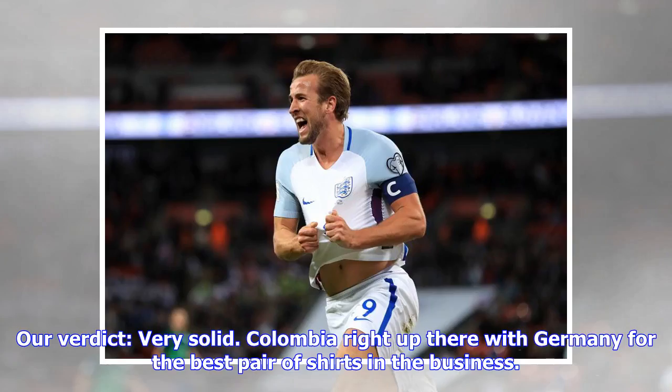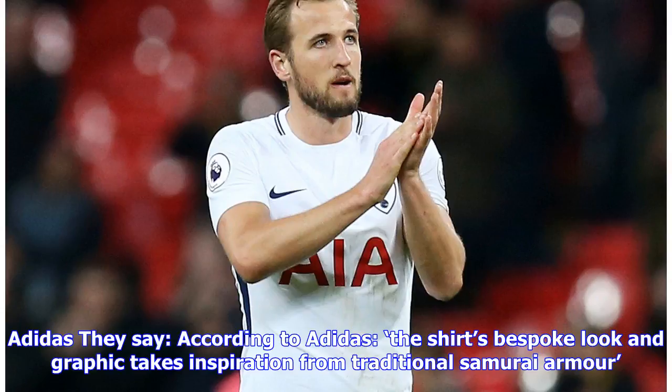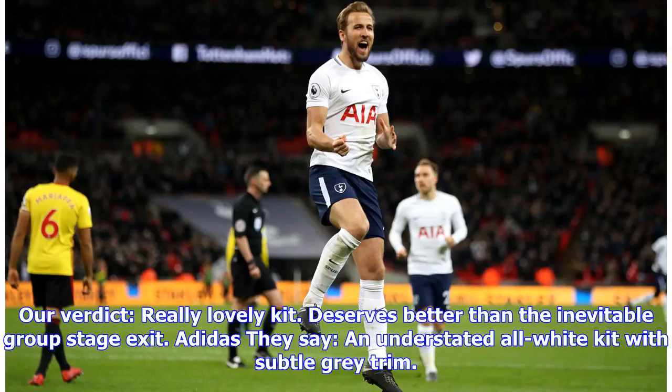Colombia away: they say predominantly royal blue with bright orange trim and a jazzy pattern down one side of the shirt. Our verdict: very solid, Colombia — right up there with Germany for the best pair of shirts in the business. Japan: they say according to Adidas, the shirt's bespoke look and graphic takes inspiration from traditional samurai armor.